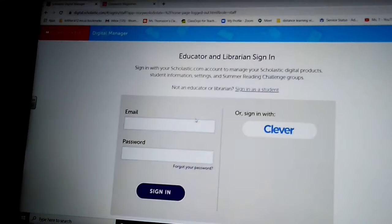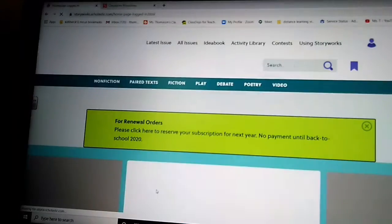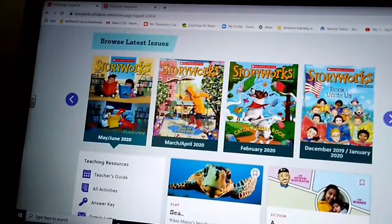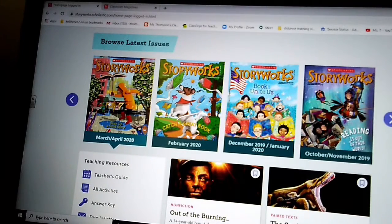What you're going to see is your StoryWorks magazines — not the renewal for teachers. You're going to see a list of magazines right here under 'Browse Latest Issues.' We're going to pick March/April 2020 because we're not using May and June. If you want to look at May or June, that's fine — it can even count for your 20 minutes of reading time. There's some very good stuff, but we'll stick to March/April.